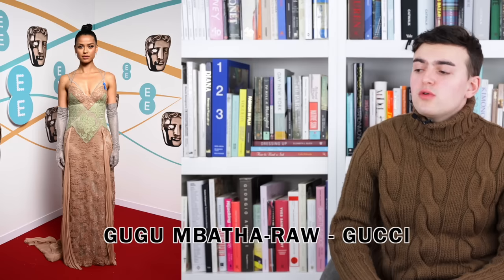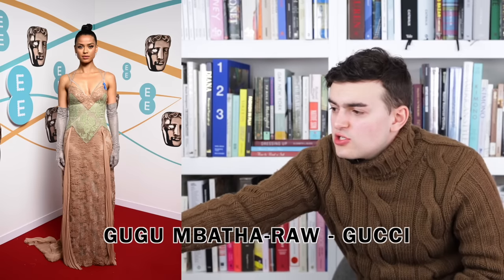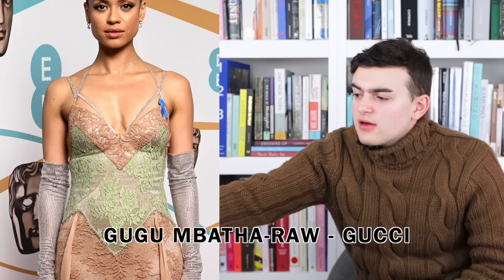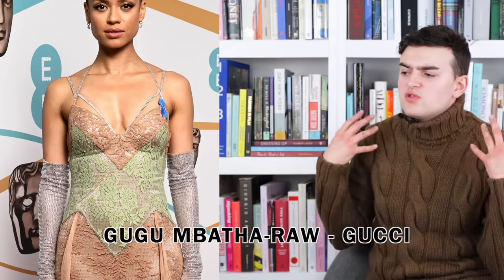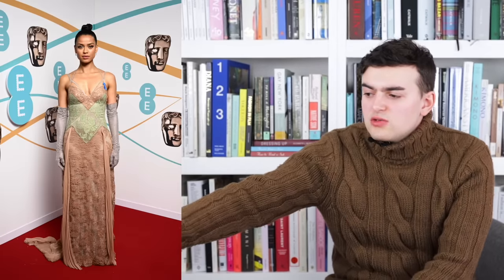We have Gugu Mbatha-Raw wearing Gucci. This is a custom style made up of a whole lot of lace and chain mail. Starting at the top there are chain mail or crystallized straps that hold up the dress — kind of nice and chic. At the neckline there's a beige lace placed over top of what appears to be crystals rather than chain mail. We also have crystal opera gloves which I actually do kind of really like. We have Sabato De Sarno going into Gucci as the new creative director — he's showing his first collection very soon.